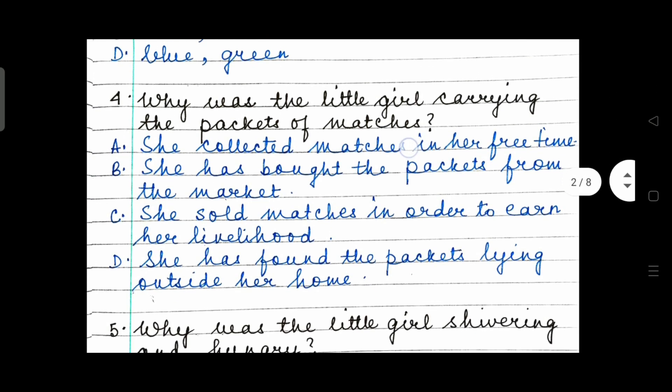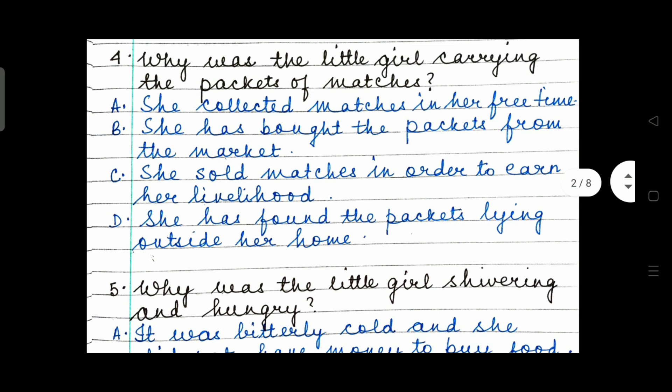Question 4: Why was the little girl carrying the packet of matches? Option A: She collected matches in her free time. Option B: She has bought the packets from the market. Option C: She sold matches in order to earn her livelihood. Option D: She has found the packets lying outside her home.